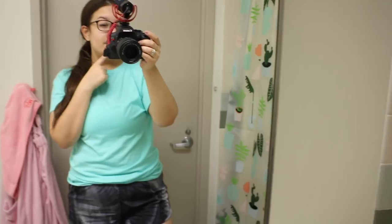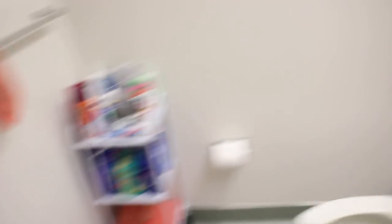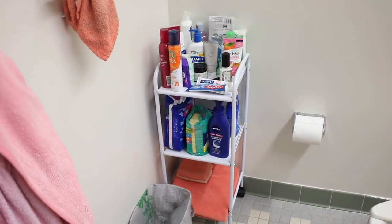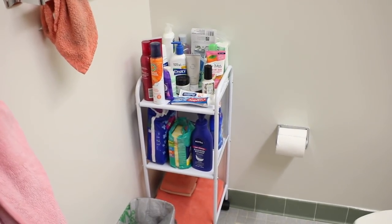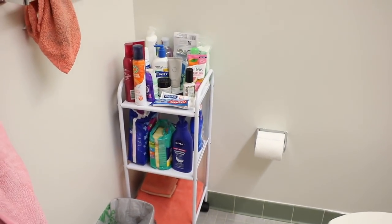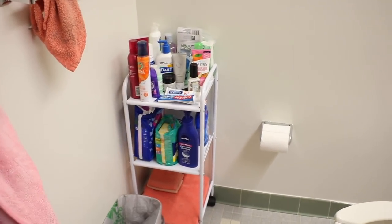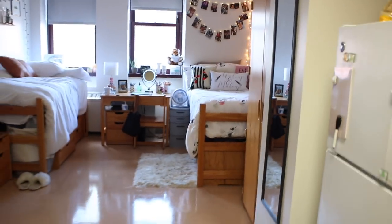This cart my roommate got from Target is a great storage organization tip for small spaces. Even though we have a medicine cabinet, it wasn't in the best condition inside, so my roommate got this cart for like $15-20 from Target. It's a really great storage solution for bath products, or even for an extra corner in your kitchen for snacks or paper towels — just a really great universal cart.